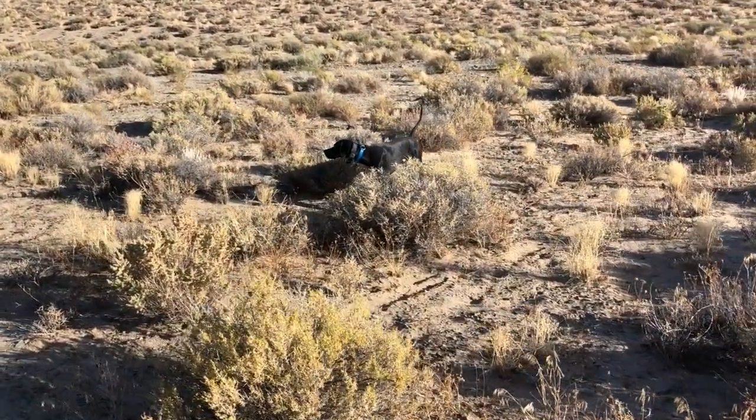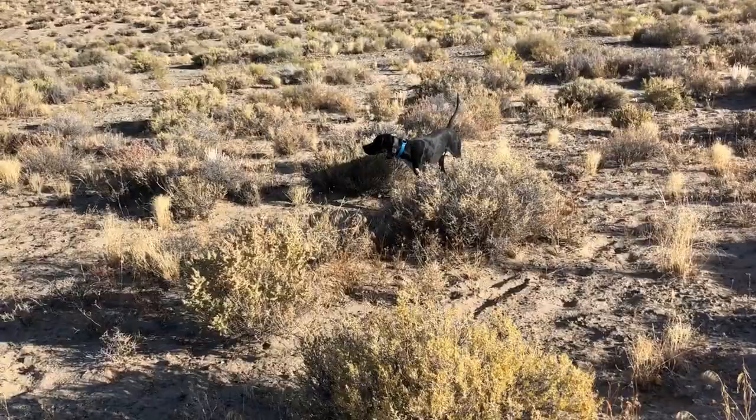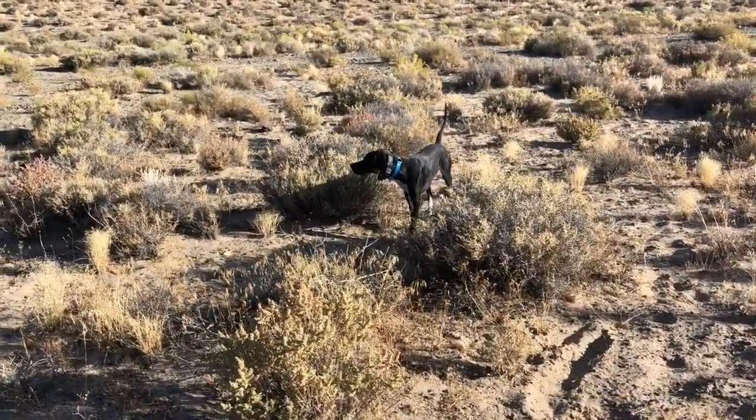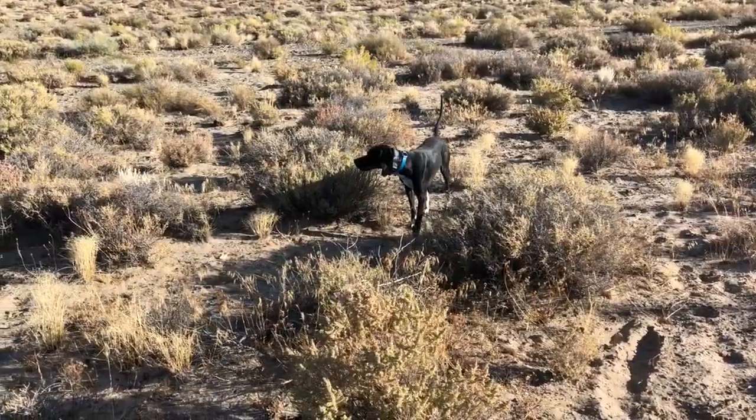If you'd like more information about Nigel or other dogs we may have available, I've put a link to the website up here. There's also an email and a phone number.